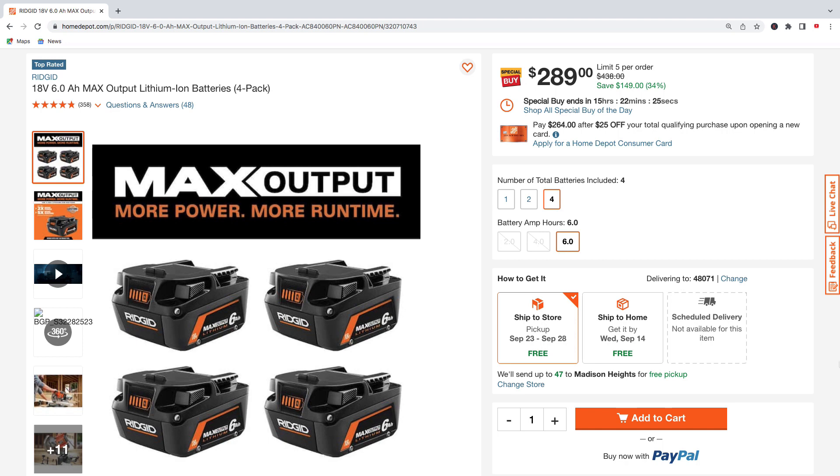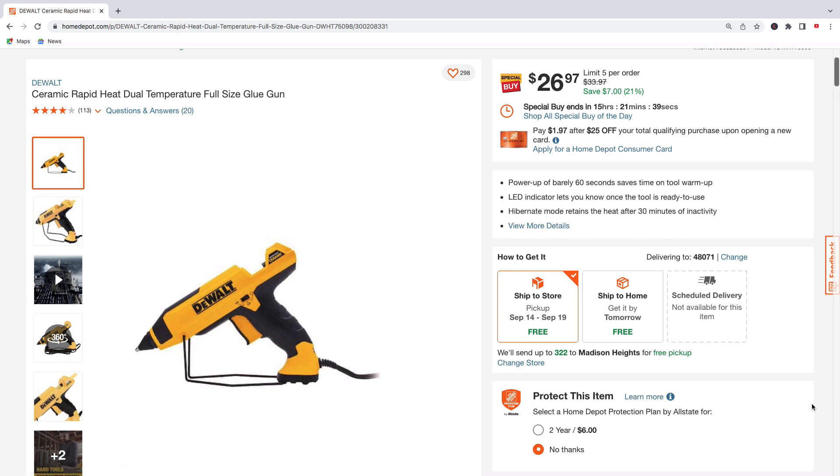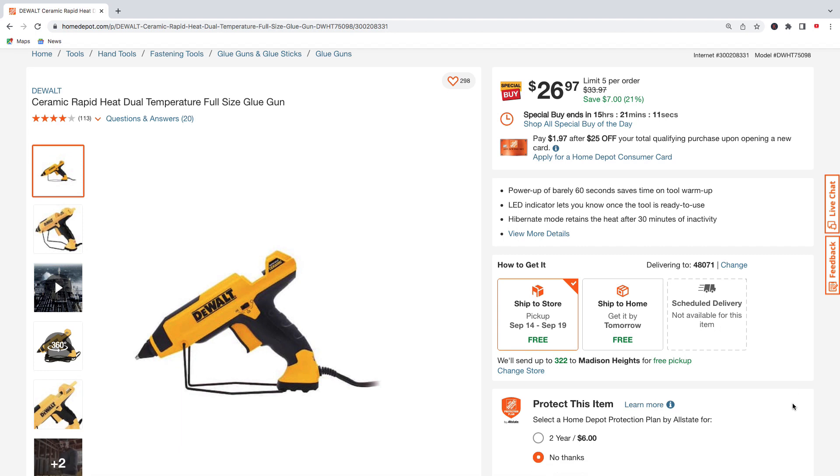Now we got some DeWalt tools — the 15-amp corded 12-and-a-half inch planer with mobile thickness planer stand for $579, regularly $705, saving $126. There's also the rapid heat dual temperature corded glue gun by DeWalt for $26.97, regularly $33.97.